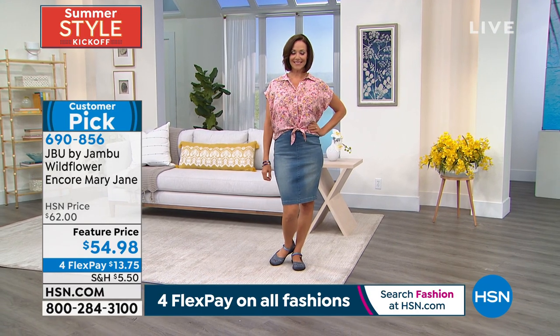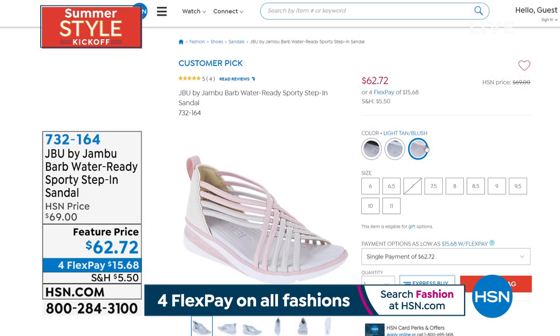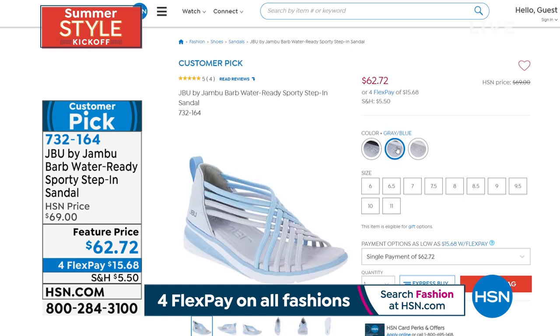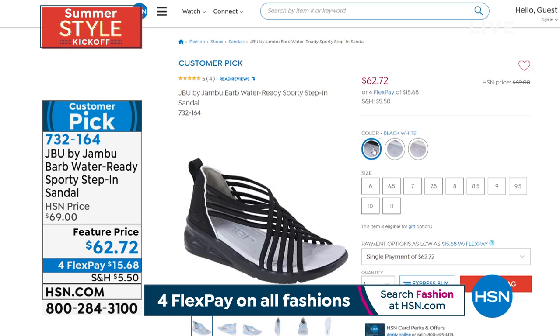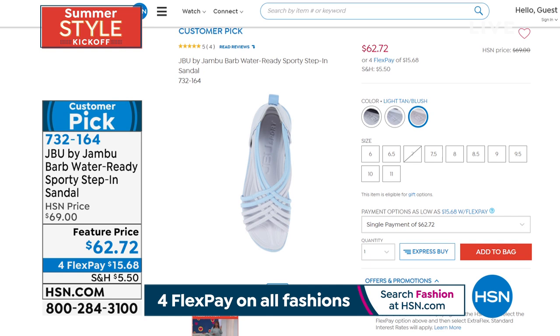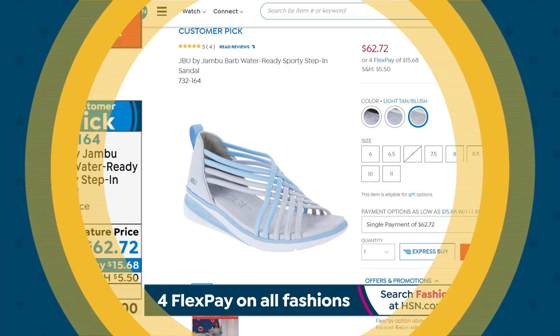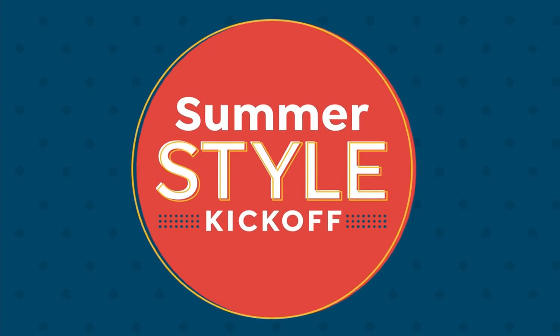If you don't love your feet too much, it's a wonderful alternative and a way to enjoy breathability during the hottest summer days. Thank you again for your orders on this customer pick — 690-856. We don't have time to air everything in its entirety, but Barb is another water-ready sporty step-in sandal — every review on this one is a perfect five stars. Item 732-164; we have it in black, white, gray, blue, or light tan blush. Sizing is six through eleven, medium widths only. Water-ready — summer is coming!